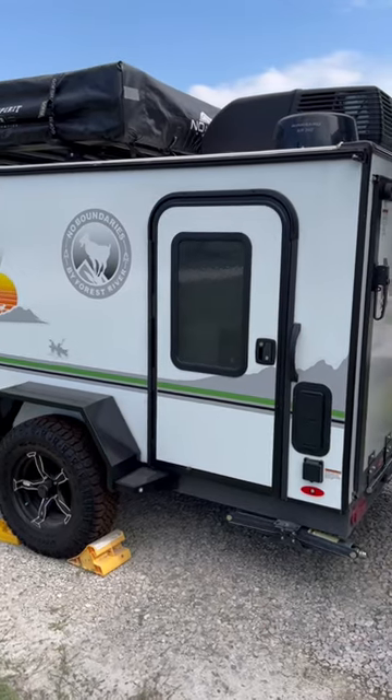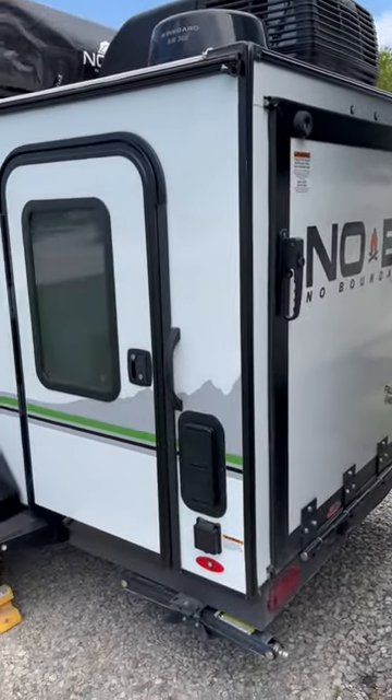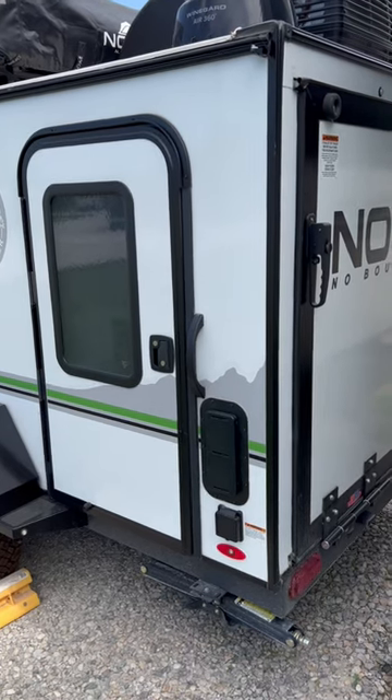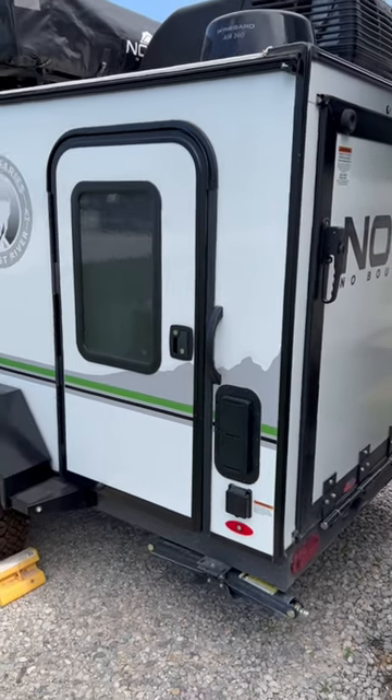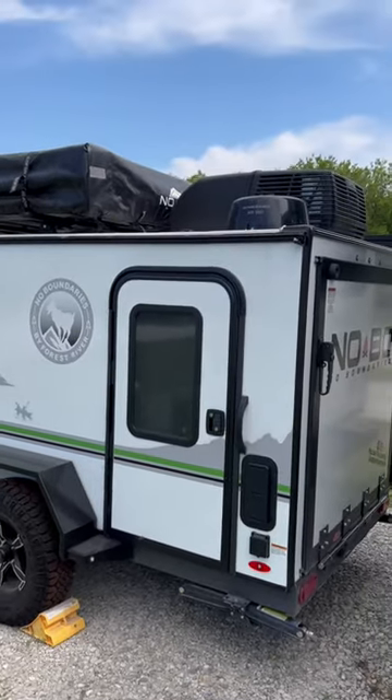It's light enough for the four-wheeler to tow, and you can even bring a toy with you if you want. It can hold two dirt bikes, a three-wheeler, four-wheeler — whatever you want to put on top of that. It has a queen-sized bed that folds out inside, with AC if you have that.